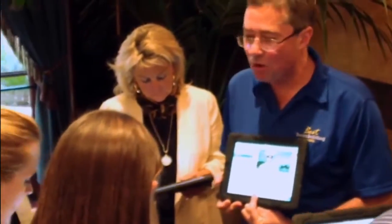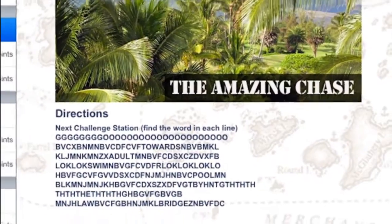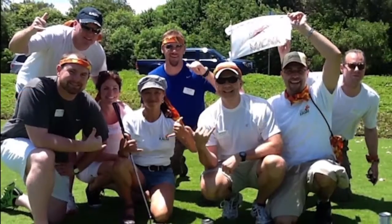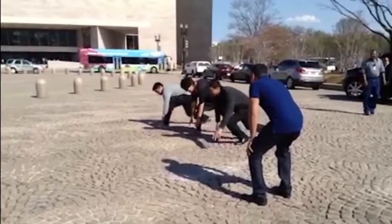Our Amazing Chase Smart Hunt is a fun, challenging, high-tech corporate event delivered on Apple iPads loaded with our Smart Hunts app that streams text, audio, and video to produce the coolest chase ever. Ready, set, go.